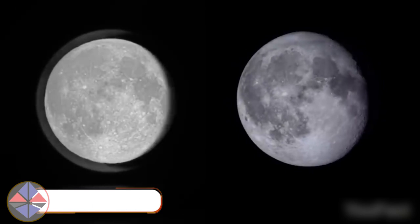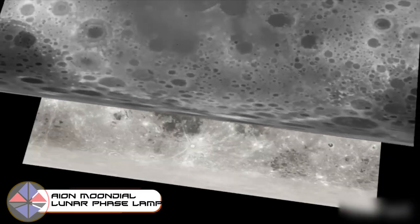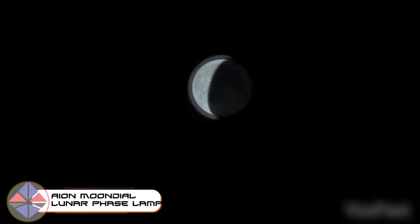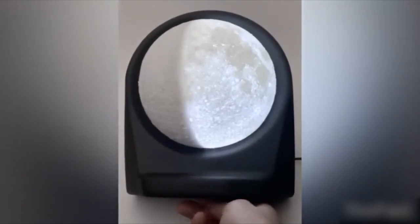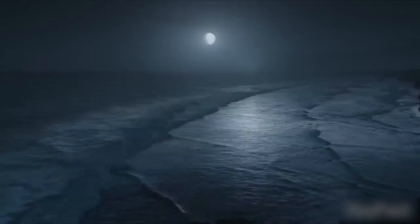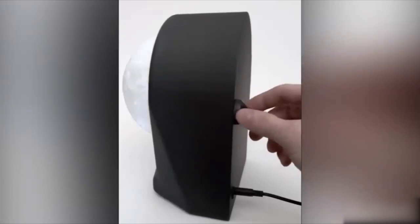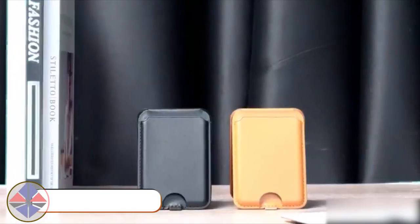Step into the world where the moon isn't just a distant orb in the night sky, but a captivating presence right in your living space. This lunar face lamp synchronizes with the lunar cycle, mirroring the moon's phases as they unfold in real time. Its design is backed by NASA's data from the Lunar Reconnaissance Orbiter, ensuring not just visual appeal but astronomical accuracy. The lamp also allows you to adjust its brightness and the dynamic colors of the lunar surface.